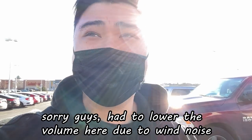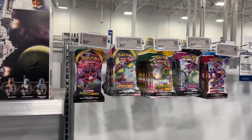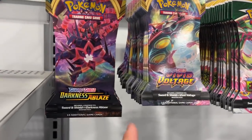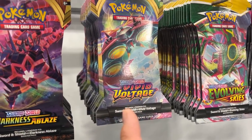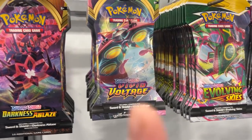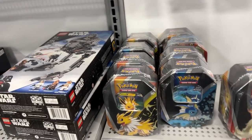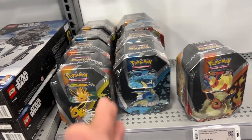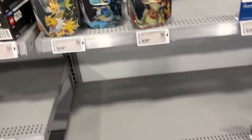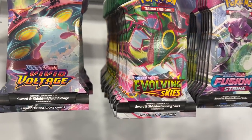It is a wonderful day — nice, bright, sunny, and warm. Our next stop is Best Buy. Look at all the stuff they have back here: Vivid Voltage, Evolving Skies, Fusion Strike, Battle Styles, Darkness Ablaze, and the evolution tins — Jolteon, Vaporeon, and Flareon. I think we might be buying some Evolving Skies here. Let's grab a few and then head out.